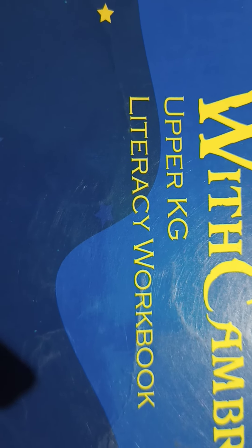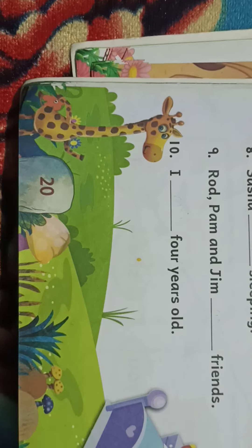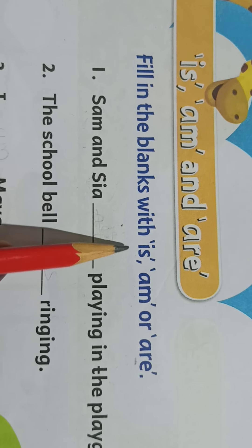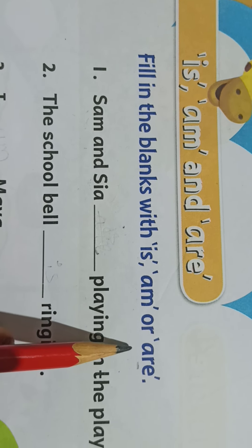Hello children, welcome to Literacy Workbook, page number 20. Fill in the blanks with is, am, are.